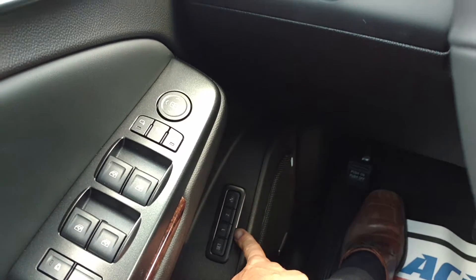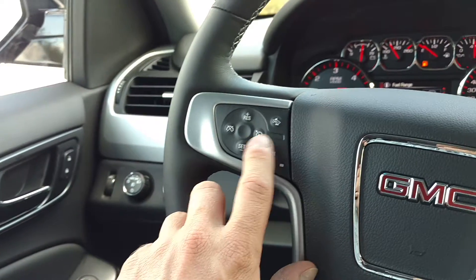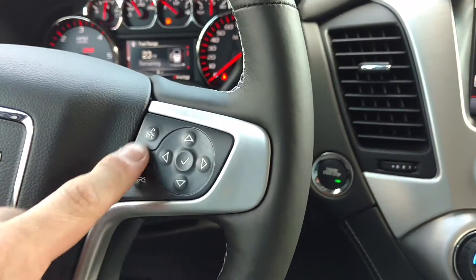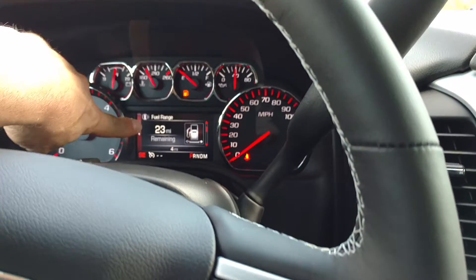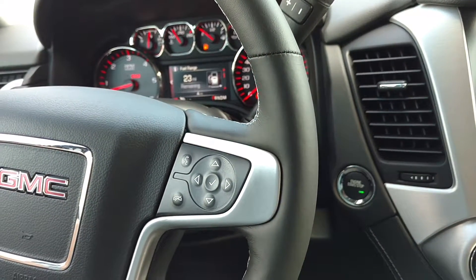You've got the memory seats down here. You've got your cruise control, forward collision alert, and heated steering wheel. Your Bluetooth, and this controls the driver information center in the middle right there. Your steering wheel power up, down, in, or out.